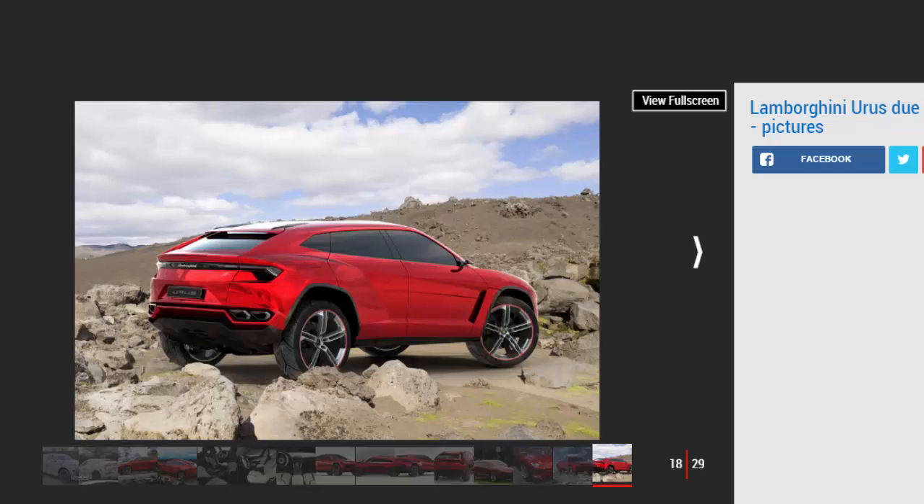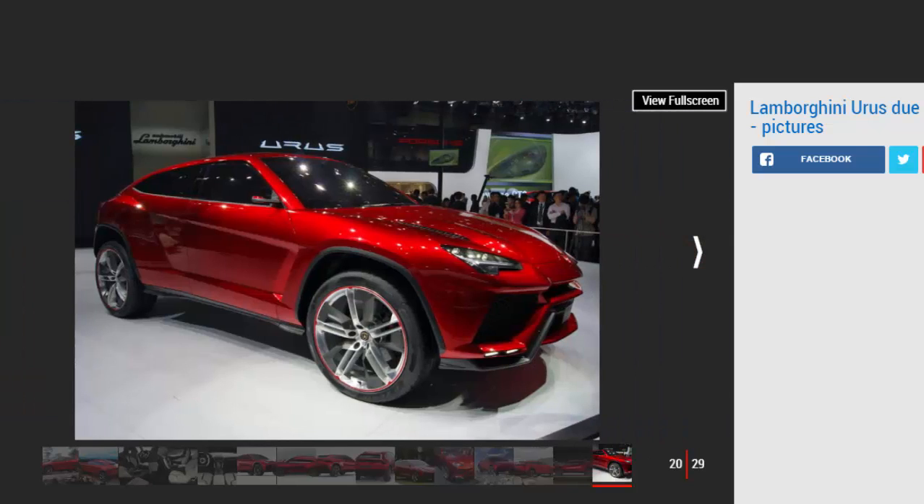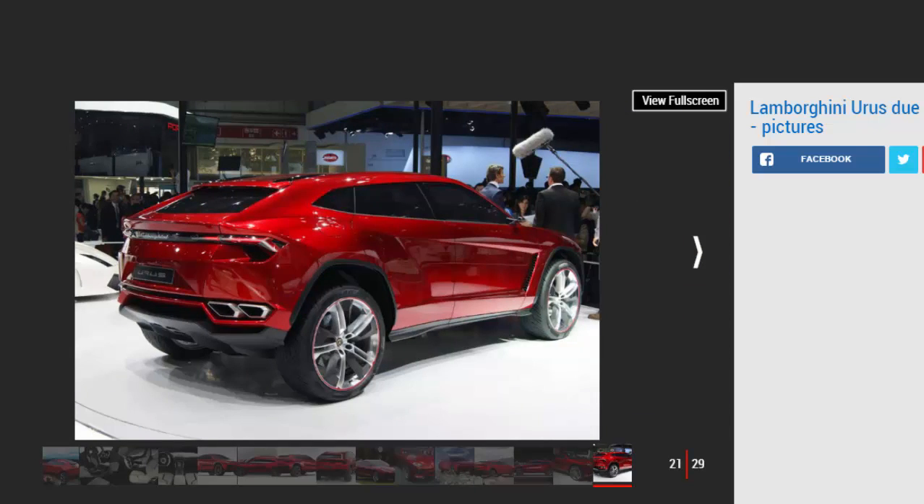Lamborghini previously confirmed that it will build an SUV based on the Urus concept for launch in 2018. The brand plans to build 3,000 examples of the Urus SUV, and it is predicted to double the company's current annual sales. It will see huge investment in Lamborghini's Italian factory, bringing new jobs and further financial stability. The Urus will become the third production model in Lamborghini's lineup after the Huracán and Aventador sports cars.